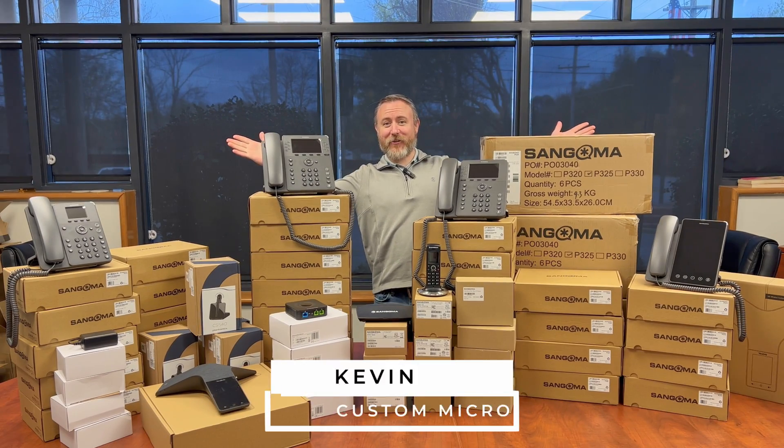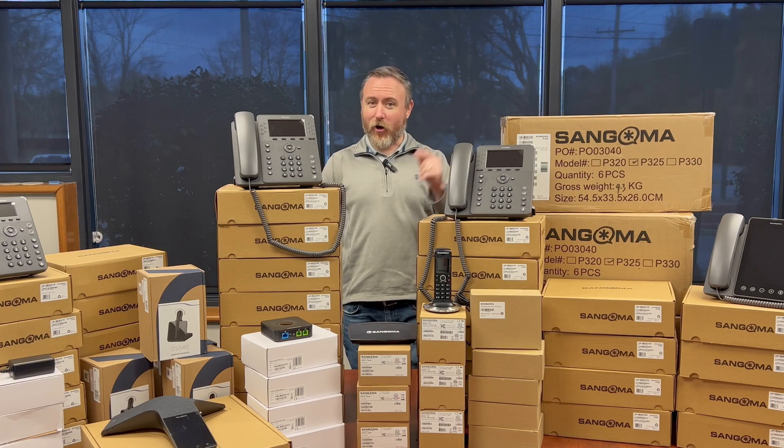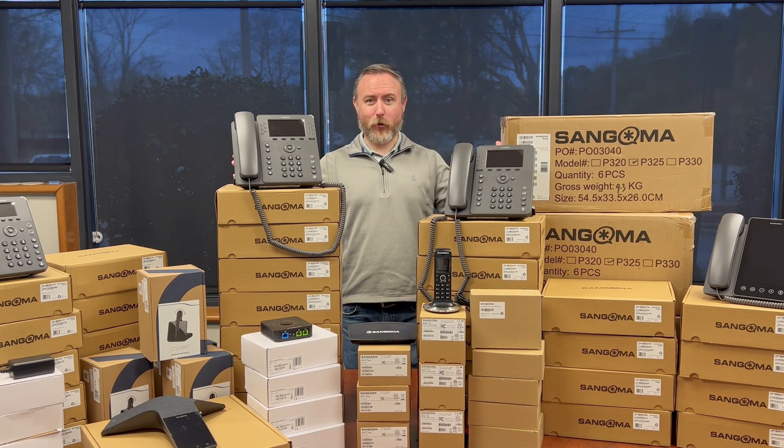Hey, this is Kevin with Custom Micro, and you may be wondering what is all this. We're going to talk today about a huge phone deployment.